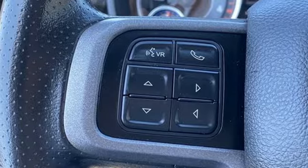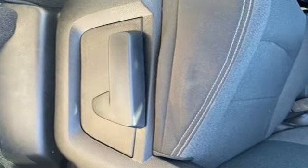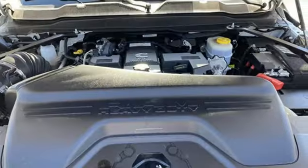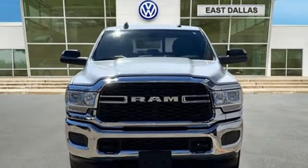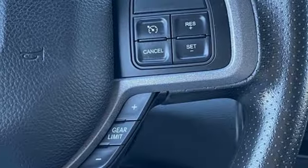Features include automatic transmission, four-wheel drive, driver selectable mode, trailer hitch receiver, streaming audio, wireless phone connectivity, air conditioning, active grille shutters, HD suspension, and V8 engine.